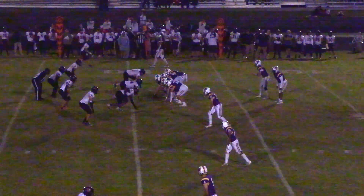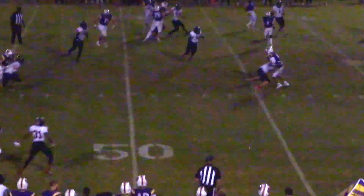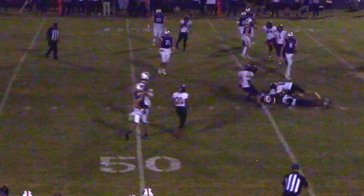Hastings in the shotgun, got three receivers out to his left and Hill to his left. Going to take the snap, going to swing it out to Hill — and he's going nowhere. Carson Tinsley.